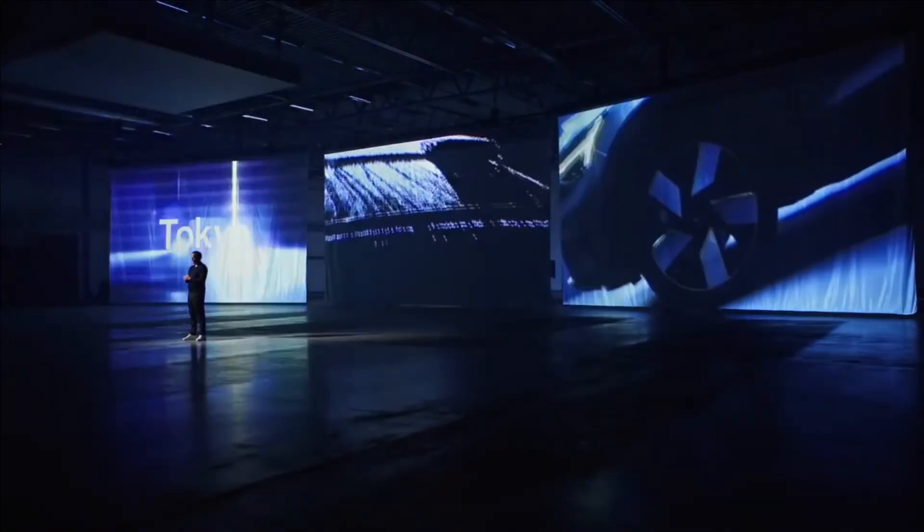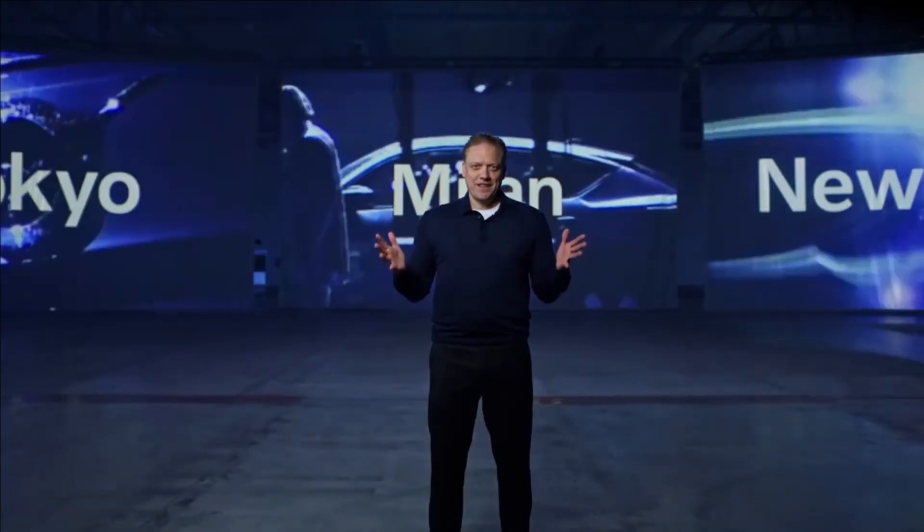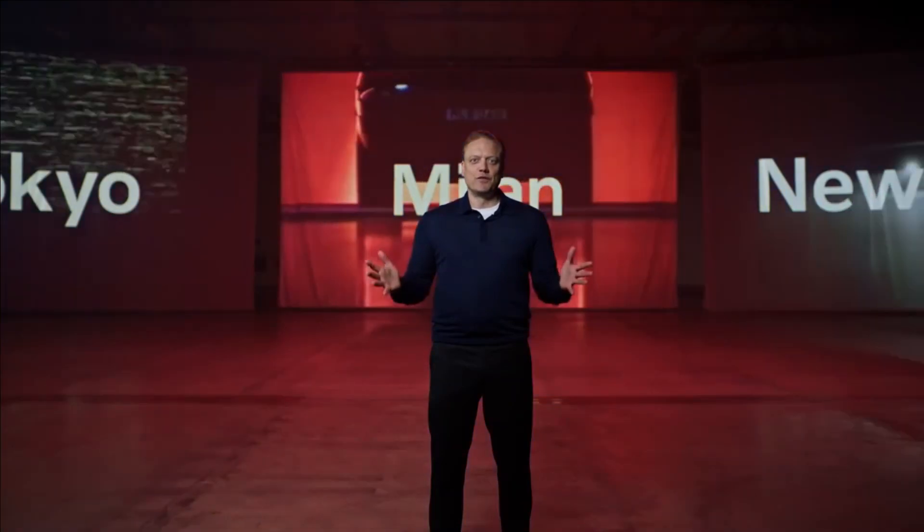So to wrap up, the C40 is a car that shows where we're going: all electric, only sold online, with exclusive care by Volvo, leather-free, continuously updated and delivered quickly. But it will not be revealed here — it will be revealed where it belongs: in the streets of Tokyo, Milan, and New York. This is the future of Volvo.